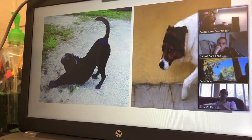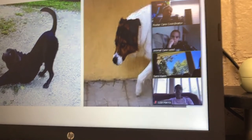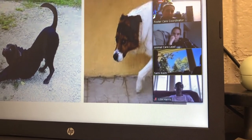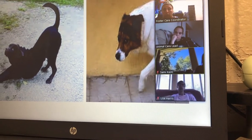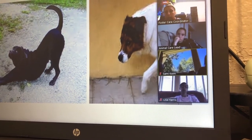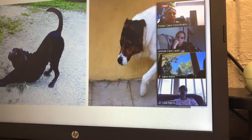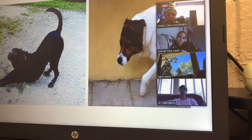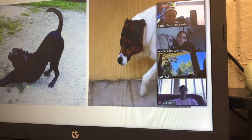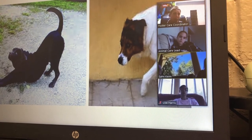The dog on the right is displaying an appeasement gesture. His paw is lifted, his head is kind of down, his eyes are averted, his mouth is closed, and his body isn't exactly loose. He might be saying to somebody, 'Hey, don't hurt me.'